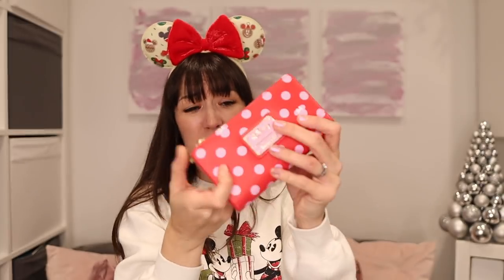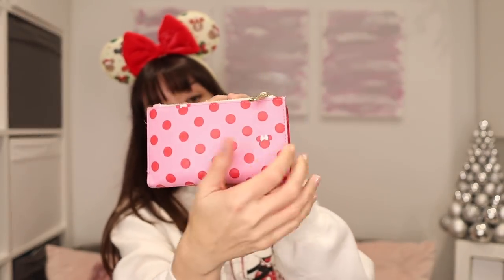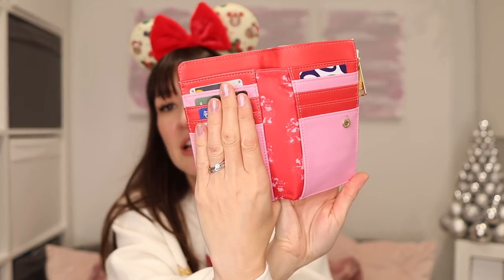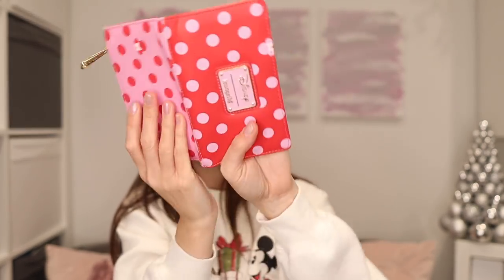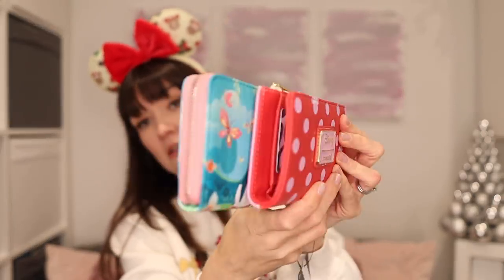I kind of want one myself, although I do already have this very lovely one — let me just show you. I'll cover my cards — it's got cards on this side, and I've literally just taken this from my handbag. For a size comparison, the Minnie Mouse wallet is actually a fair bit smaller than the Mary Poppins one, so that's probably more sensible for me because I carry a lot of stuff in my bag. But isn't it gorgeous?